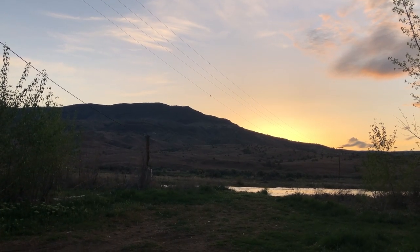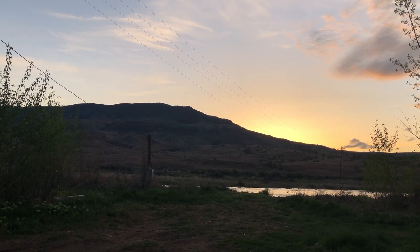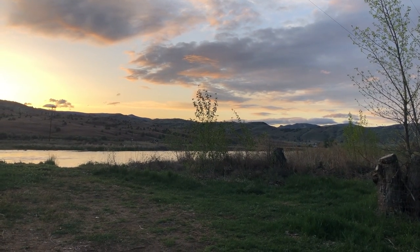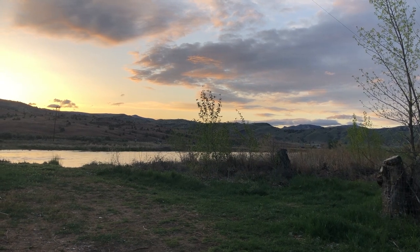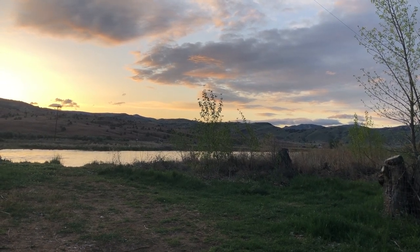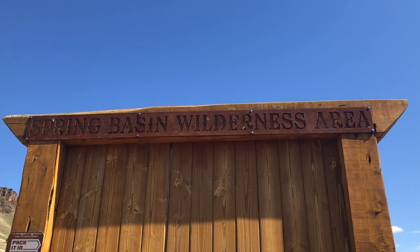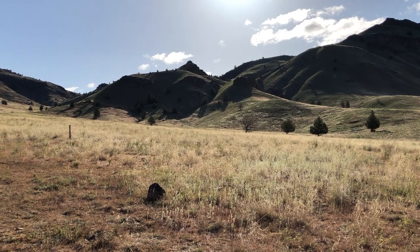It was a gorgeous Sunday morning. We ate breakfast, packed up camp, and headed out for a hike. We hiked through the Spring Basin Wilderness and up to Horse Mountain.